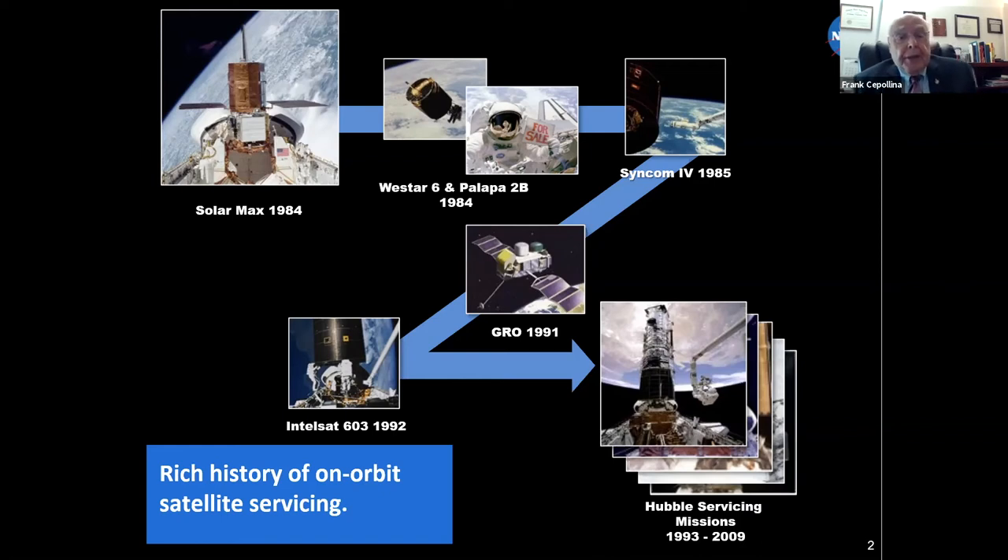Intelsat 6 was the next satellite, repaired about a year before the shuttle launch for Hubble. It took three astronauts to capture it, birth it, put a new propulsion module on, and relaunch it, and it went into operation. As far as I know, it's still operating.